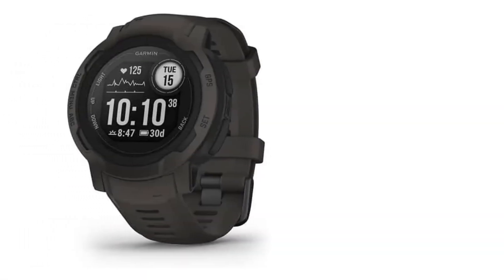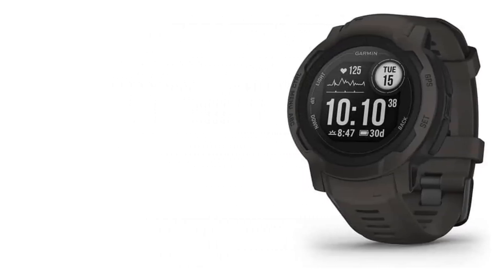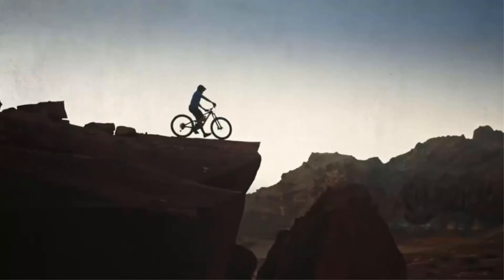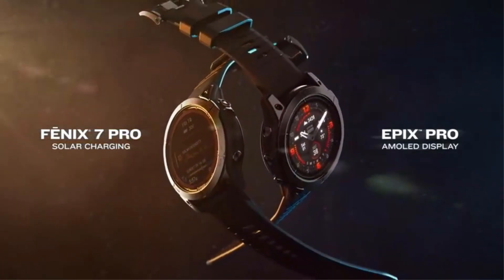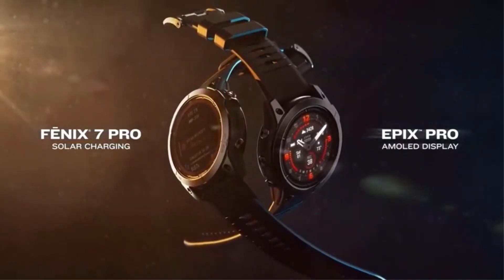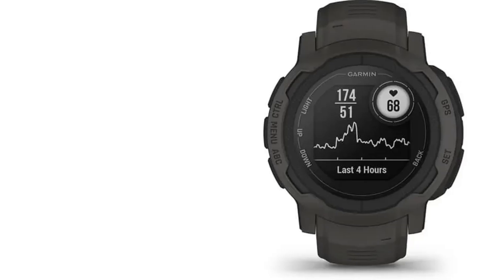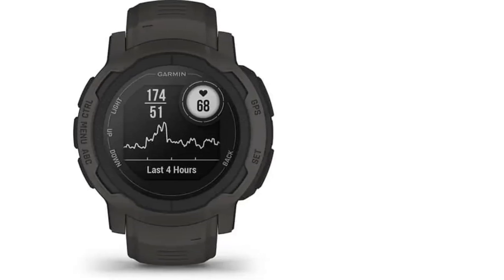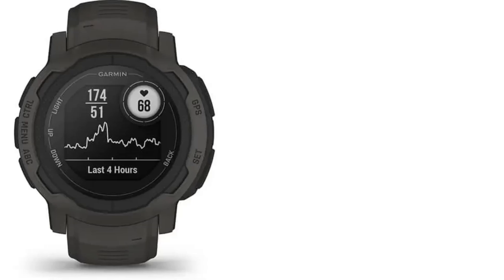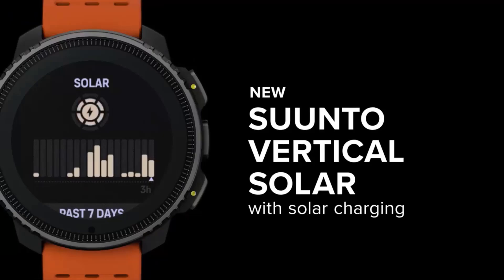It includes smart notifications and Connect IQ compatibility when paired with a compatible smartphone, as well as health monitoring features for tracking heart rate, sleep, pulse ox, respiration, and more. The watch also has a three-axis compass, barometric altimeter, and multiple global navigation satellite systems for tracking adventures. With Bluetooth and USB connectivity, this smartwatch is suitable for various outdoor activities such as training, camping and hiking, and swimming.